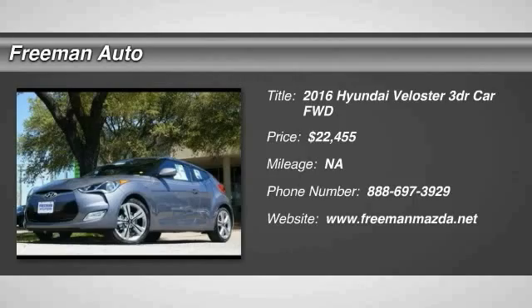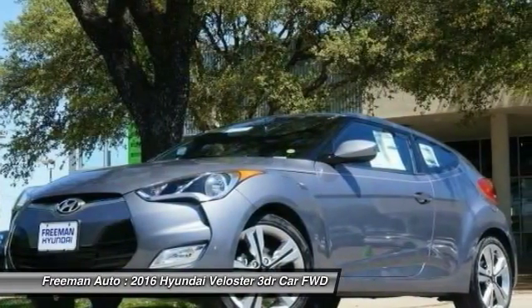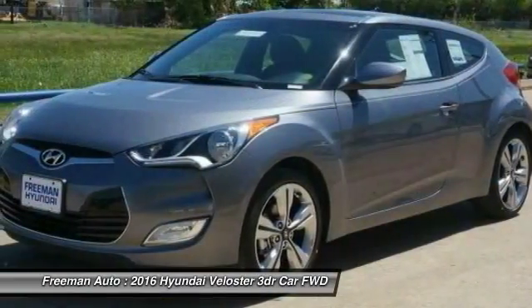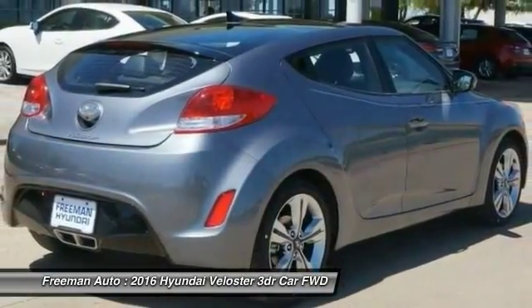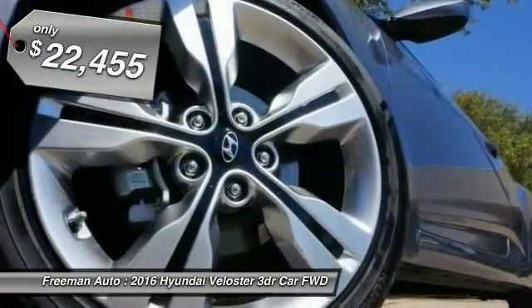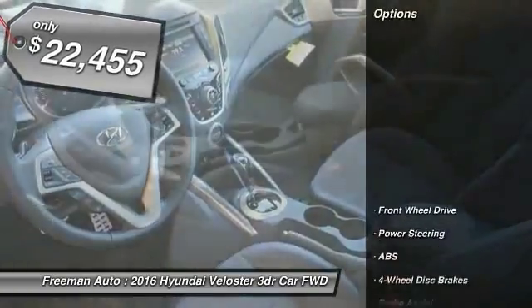2016 Veloster. The Veloster's innovative body style and unique design make it unlike any other small car out there. Pair that with a fuel efficiency that pushes the 40 miles per gallon barrier and you've got one sweet ride, and it's priced below $25,000. Here are some of this vehicle's great options.